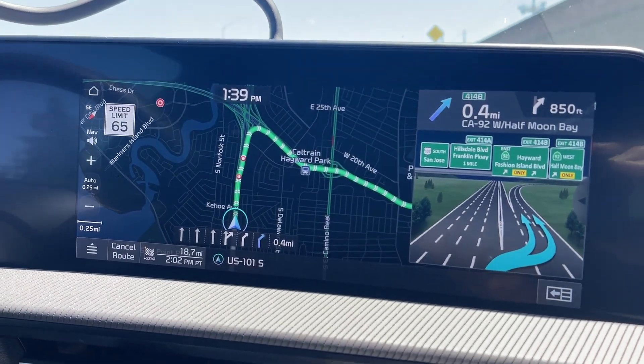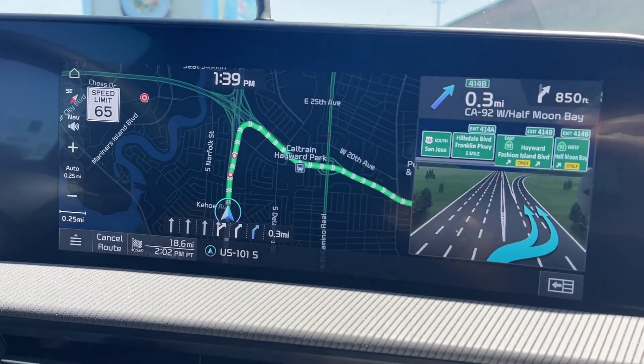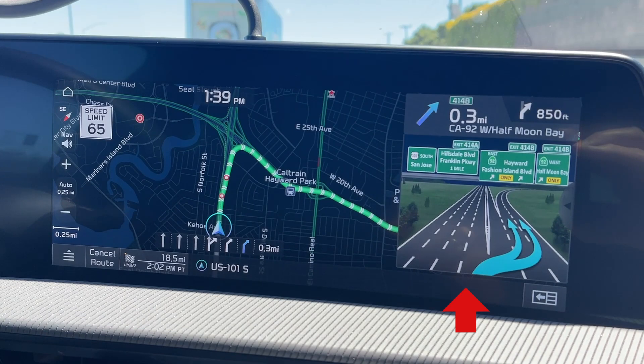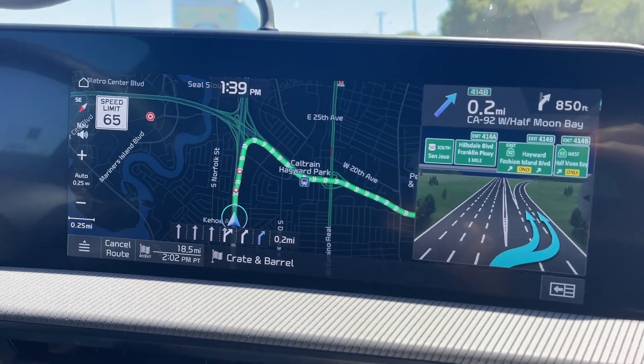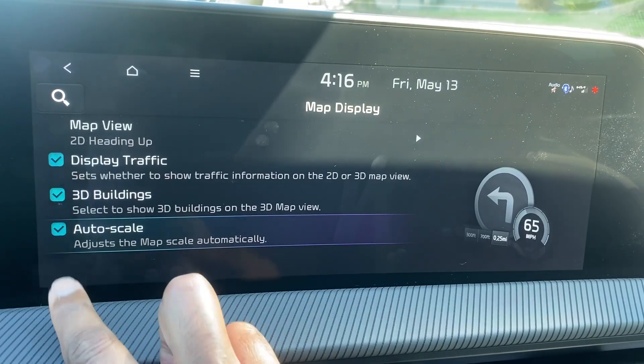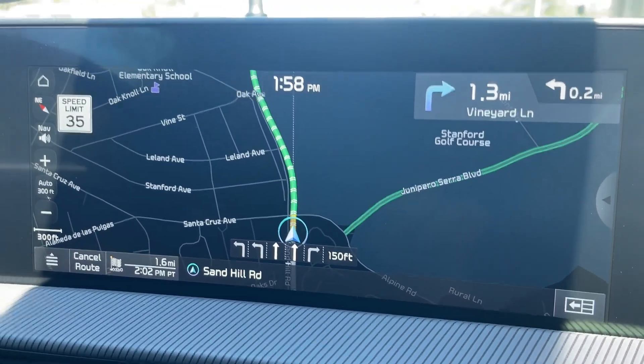Now we're coming up on a freeway interchange, which is a good time to talk about the navigation. In my opinion, the navigation screen is very cluttered — there's a lot of information being thrown at you. There's a graphic for the upcoming interchange and which lanes you should be in, more lane guidance information, the distance to your destination, the ETA, the time, the speed limit — just lots of information. Over time I've learned to focus on just two things: the next turn and the one after that. I've also learned to put the map in auto mode, which has the map zoom in and out based on your speed. I find the varying levels of information at different speeds very helpful.